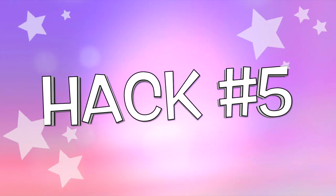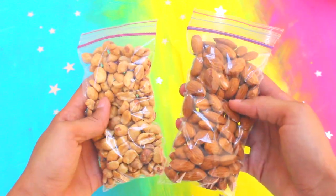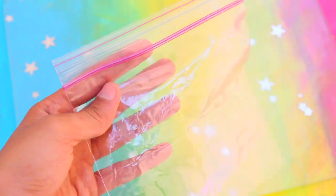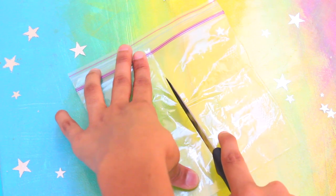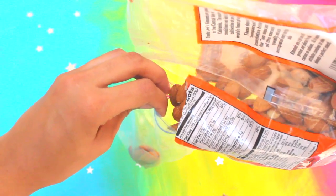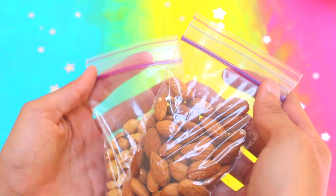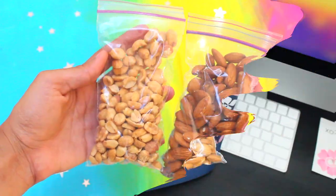Hack number five is a way to make two Ziploc bags out of one, because two is always better than one! Heat a knife with a lighter or on a hot stovetop, then place a Ziploc bag on a fireproof surface and cut a straight line down the middle. This melts the edges and seals the plastic, dividing the bag in two. Ziploc bags are sometimes too big for snacks, so this is a smart, money-saving solution.